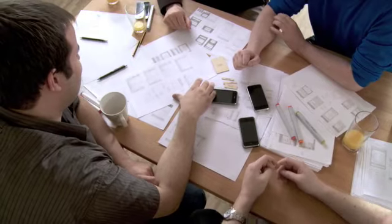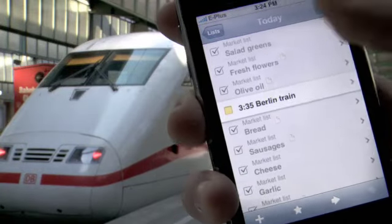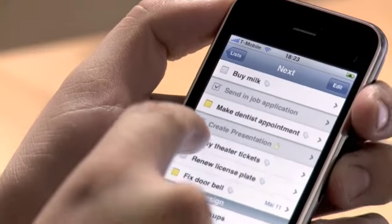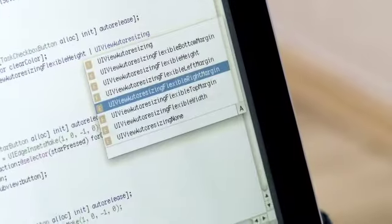If we had to develop that ourselves, we couldn't have created Things for the iPhone in such a short time. One example is we have a checkbox next to each task that you can check off, but we were actually able to make the tappable area bigger — you can really customize the fine details of every aspect of this SDK.